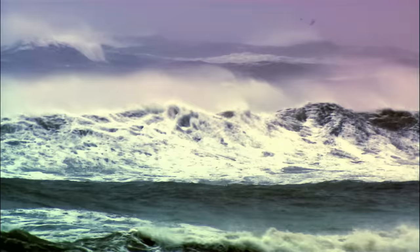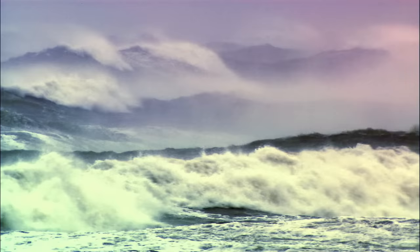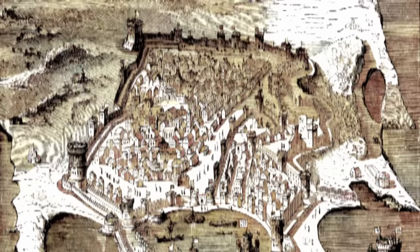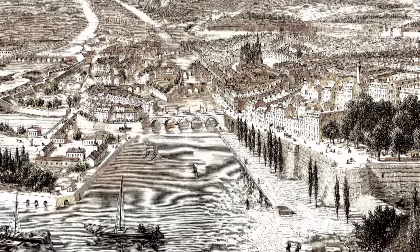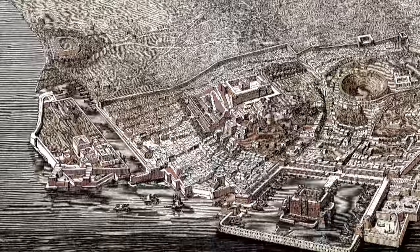The biggest challenge facing engineers were the winds and currents off Egypt's Mediterranean coast. Depending on the season, it has strong easterly or westerly winds. Normally, the wind on a coast comes from one direction and you arrange the walls and piers of a harbor accordingly. But in Alexandria, you want all-around protection.